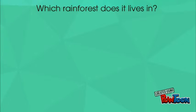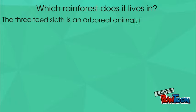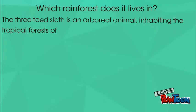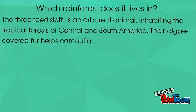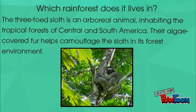Which rainforest does it live in? The Trinitilled Sloth is an arboreal animal inhabiting the tropical forests of Central and South America. Their algae-covered fur helps camouflage the sloth in its forest environment.